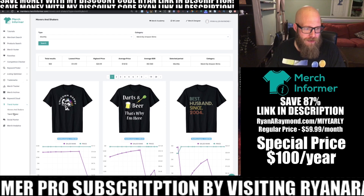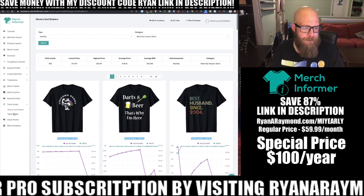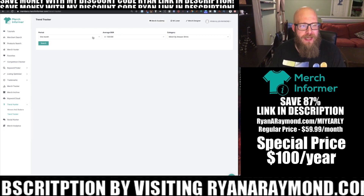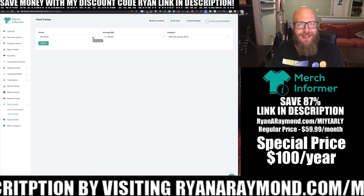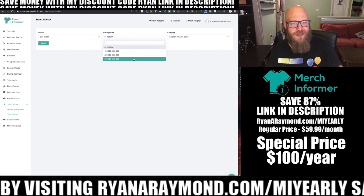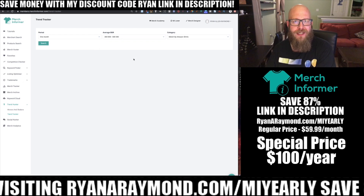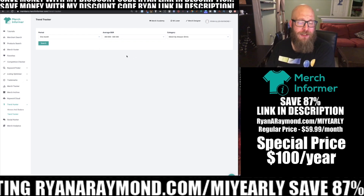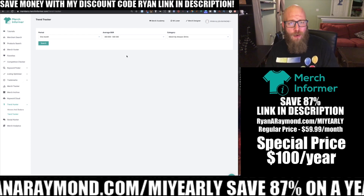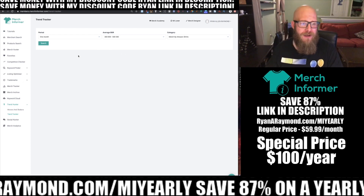Let's jump into the Trend Tracker module. The Trend Tracker module works by looking for shirts that have maintained a BSR in certain ranges. I personally like looking for shirts in the 300,000 to 500,000 BSR range because that means they're selling every other day — not a whole bunch — but they usually stay off the radar of other people.